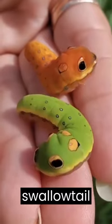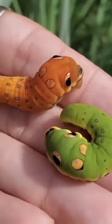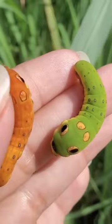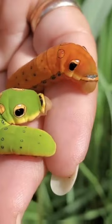The Spicebush Swallowtail Caterpillar lacks many of the common larvae defenses such as spines or poison. They are brightly colored in coats of yellow, orange, and green. While this may seem counterintuitive in attracting predators, these colors aid in a special mimicry.